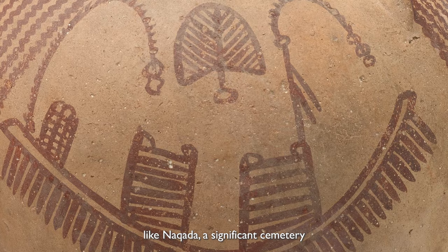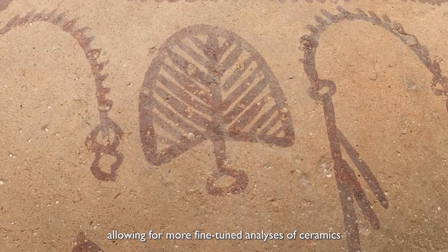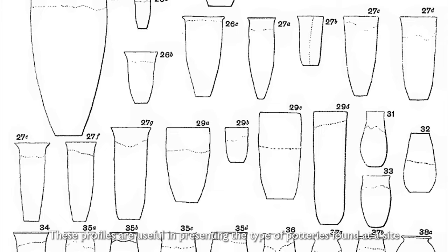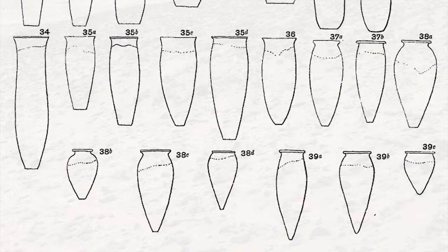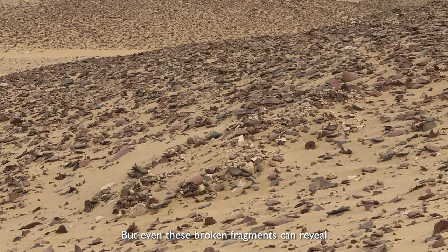Pottery chronology has, like most fields of study, seen development in methods and practices, allowing for more fine-tuned analyses of ceramics. You will find in most field reports and other publications several images of ceramic profiles. These profiles are useful in presenting the type of pottery found at a site, their shape, and their fabric. All this information tells us the date of occupation at the site where the pottery is found. Keep in mind, though, that most pottery survives only as broken sherds and not often as fully intact vessels, but even these broken fragments can reveal all the information that an intact vessel can.